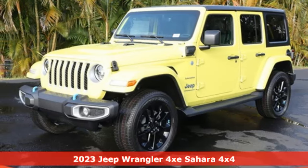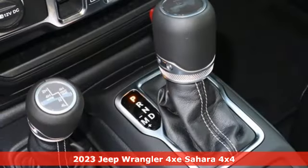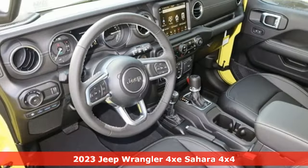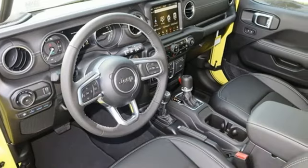It's a new 2023 Jeep Wrangler 4xe. A heroic past with an eye on saving the future, the Wrangler 4xe always gets you where you want to be.